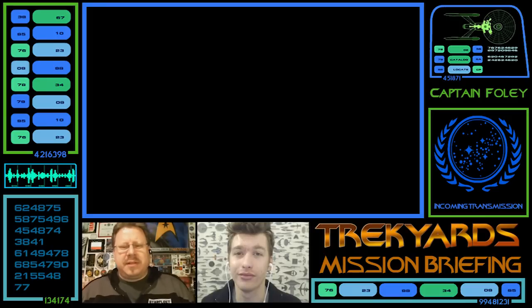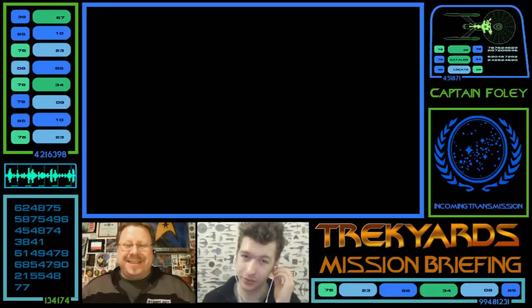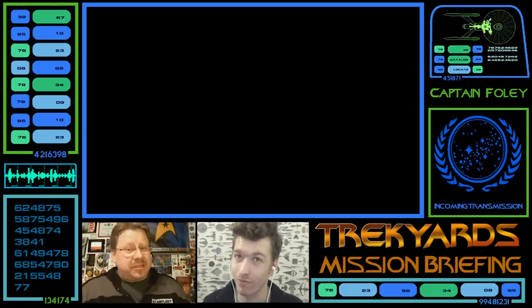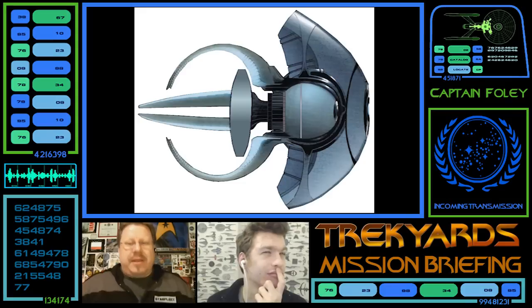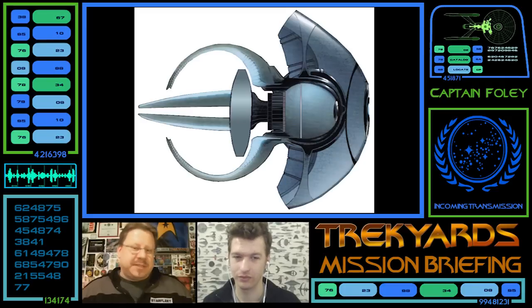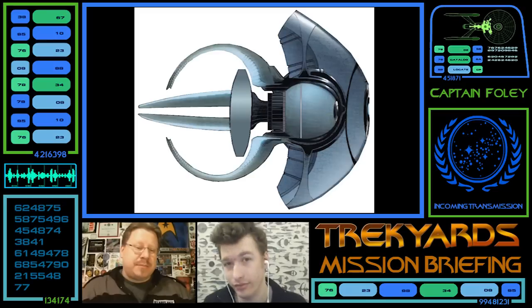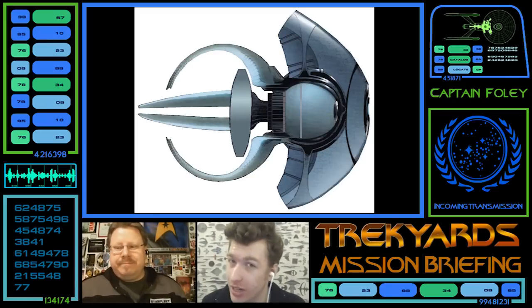It's kind of ironic that you said the bones and the meat of it, considering the name of this ship that we're doing this week. This week we're taking a look at a rather unusual ship — the jellyfish — which don't have any bones. Most people wouldn't know what I'm talking about, but a lot of you do. This is the 24th century Vulcan Science Academy ship Prime Spock was piloting before he got pulled back in time in the J.J. Abrams 2009 Star Trek movie. So this is a prime timeline design.